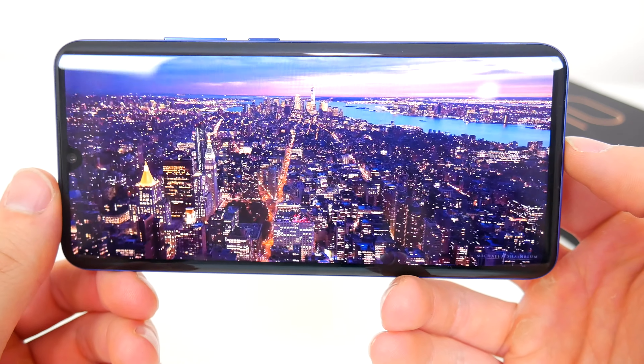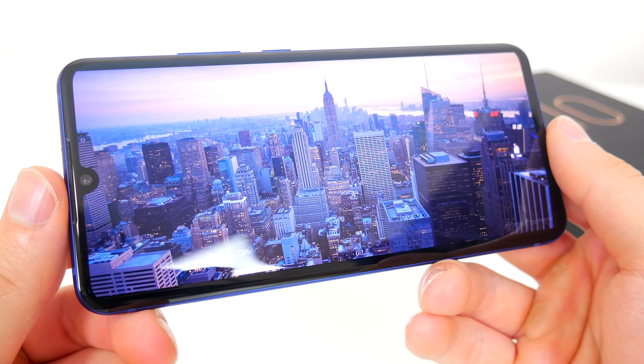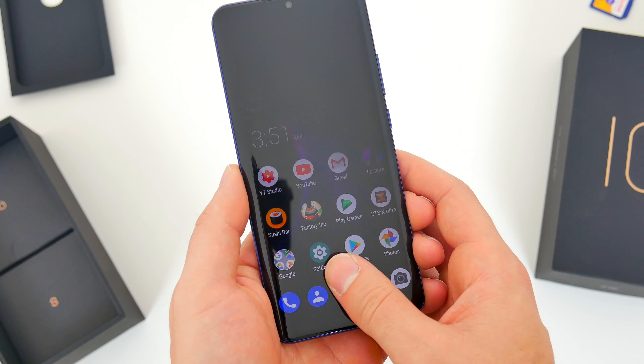It's a bold, bright screen, and it may not push the limits on resolution, but even the Note 10 has a 1080p screen after all. And for a little icing on the cake, there's an in-display fingerprint sensor too.